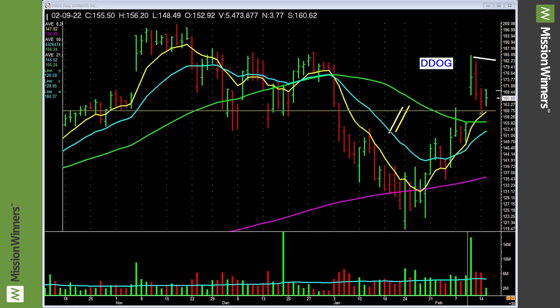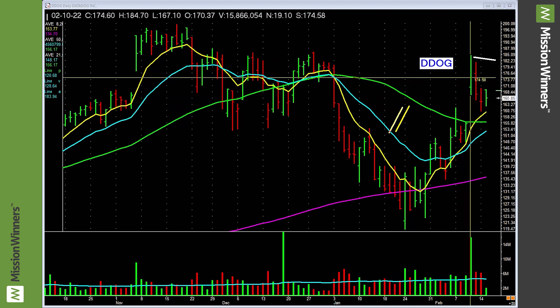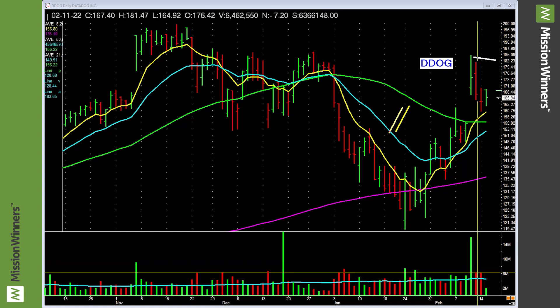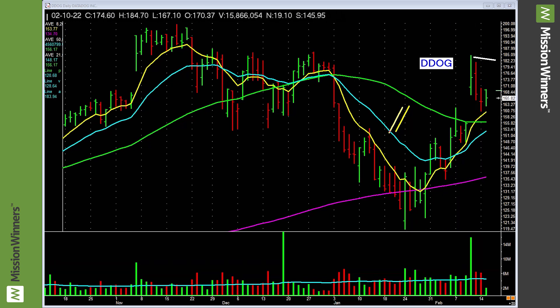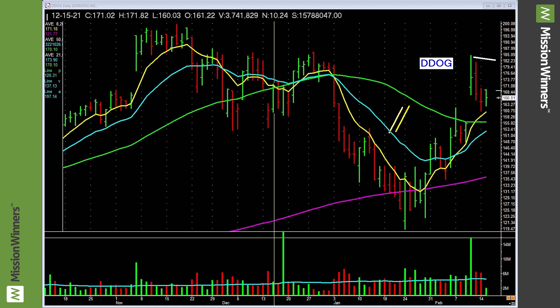Note this — do you see this bar right here? That was earnings. Earnings up 233 percent, revenues up 84 percent. That's power. Note it gaps up, it runs up, closes right near the top half of its range. Would have liked a better close but it's not bad. The next day it pulls back but on less volume, pulling back to the rising 8 EMA on less volume. The selling pressure is dropping off.